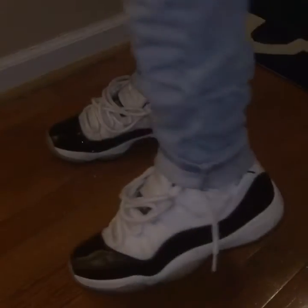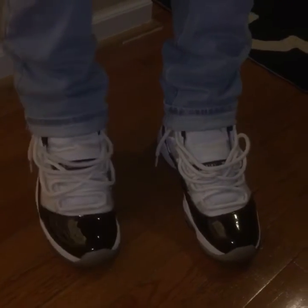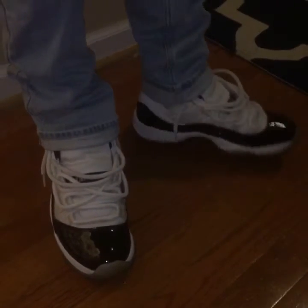Number 6, the Air Jordan 11 high-top Concords. I do have the low Concords, but I prefer the high-top Concords.